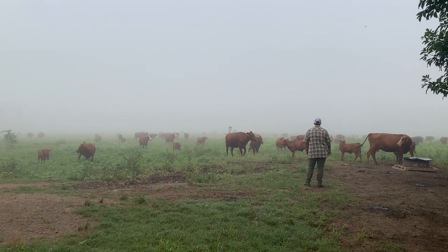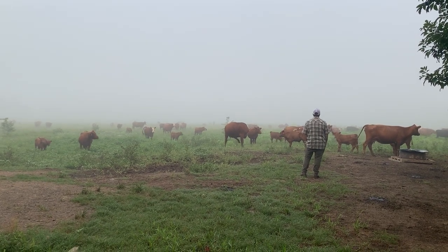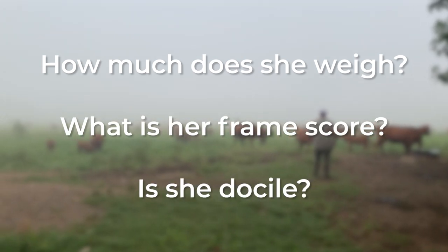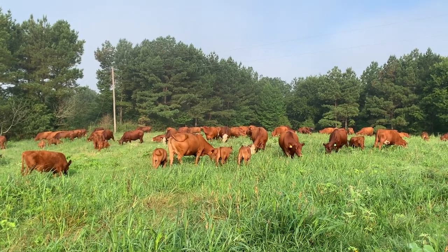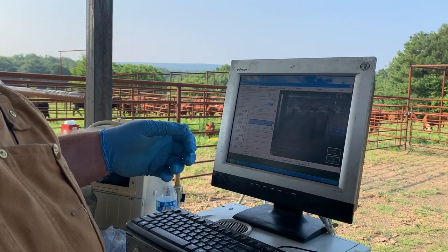It's possible to evaluate the cows based on pure observation and record keeping by asking questions like: how much does this cow weigh and what is her frame score? Is she docile? These are all factors in determining whether a mother cow serves our breeding operation well. But this year we decided to go deeper, examining the biological makeup of our heifers through ultrasound technology.